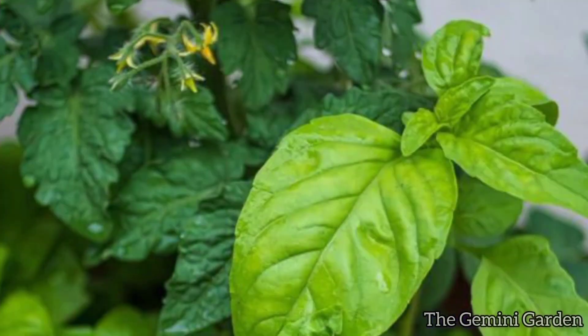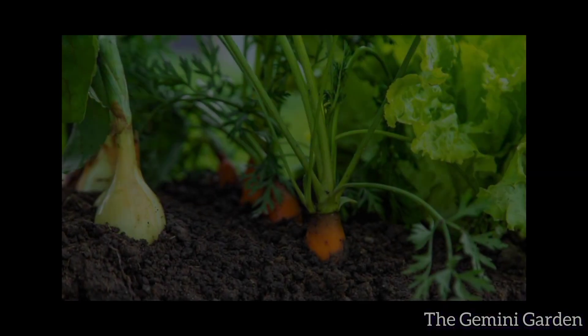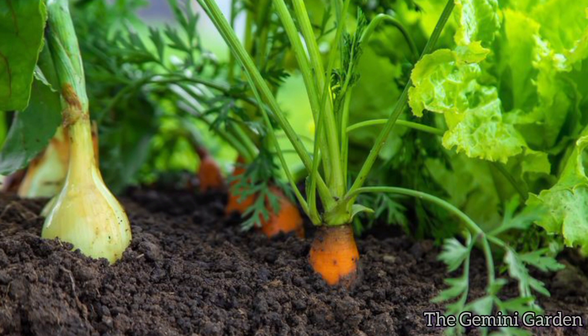Basil helps repel pests from tomatoes and improves their flavor. Number two: carrots and onions. Onions deter carrot flies, while carrots help break up the soil for easier onion growth.